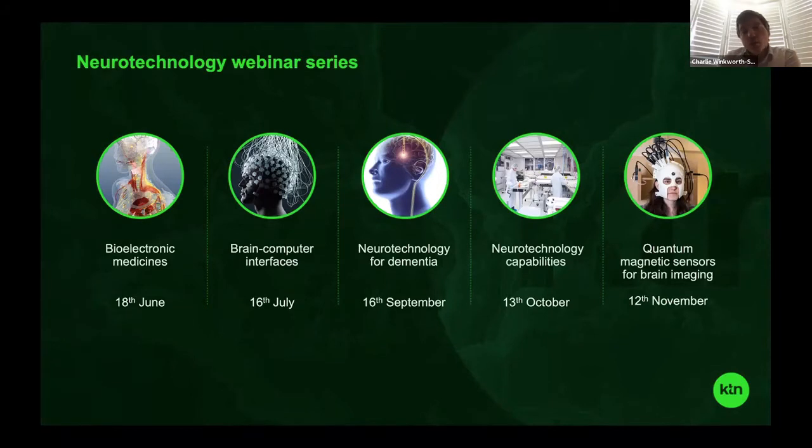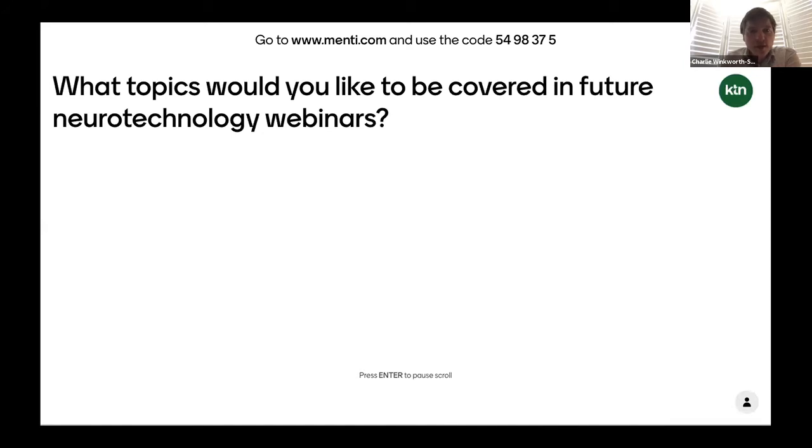It would be really good to get your input into what topics you would like to be covered next. My colleague Poonam is going to take us over to Menti. If you can on your phones or computer go to www.menti.com and use the code 5498 375, then please do tell us what topics you would like to be covered in future neurotechnology webinars.